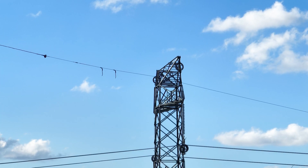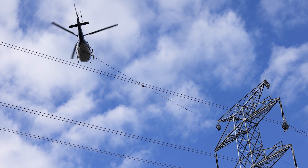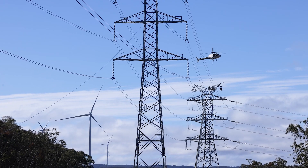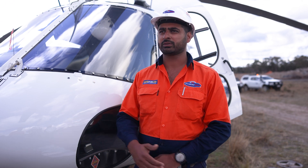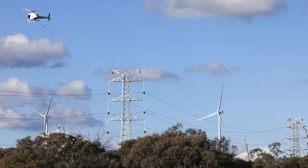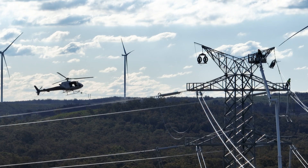With the helicopter stringing, we've pulled out draw wire and we've done the conductor stringing. At the moment we're pulling the OPGW through. The OPGW basically connects the two sites from a communications perspective and allows protection and general comms to be passed from one substation to another.